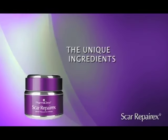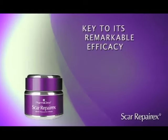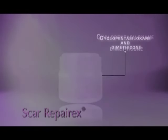The unique ingredients in Scar RepairX are the key to its remarkable efficacy, and include the silicones cyclopentasiloxane and dimethicone.